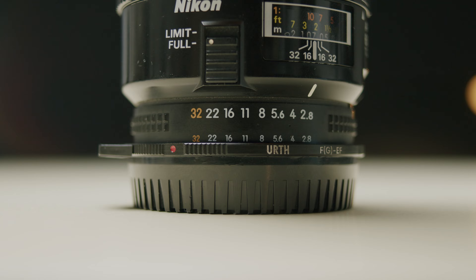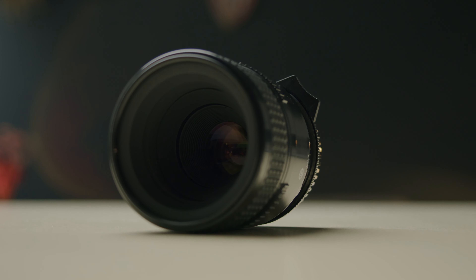To be honest, I don't have that much experience with macro lenses. My trusted Sigma 18-35 has a relatively okay minimum focus distance for an all-around general lens. But I'm incredibly interested to learn what we can do with this bad boy.